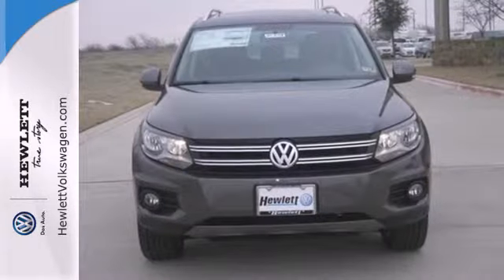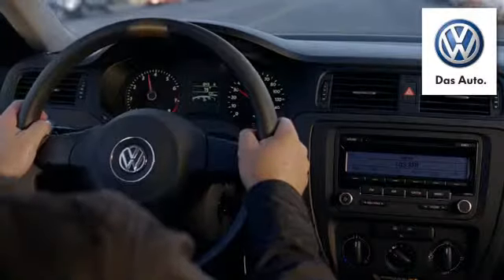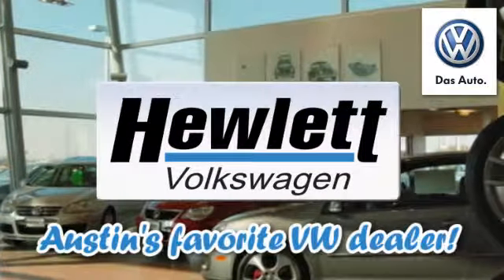Get going in this fun crossover — come in for a test drive today. Come experience a Volkswagen for yourself, only at Hewlett VW, Austin's favorite Volkswagen dealer.